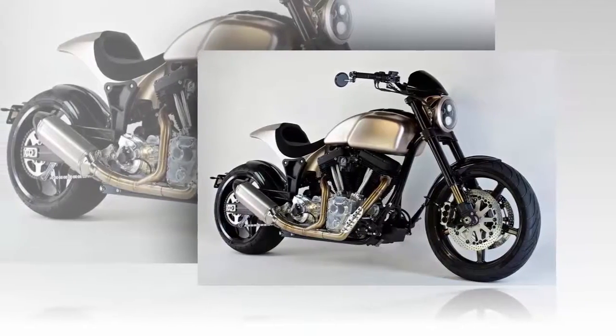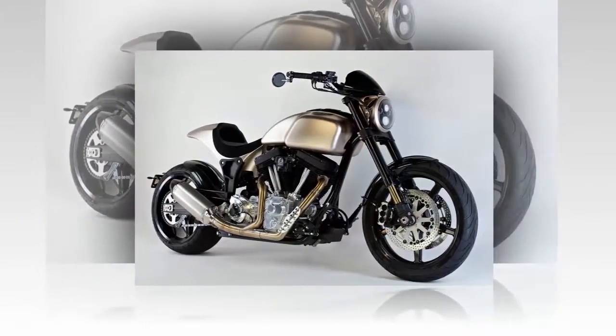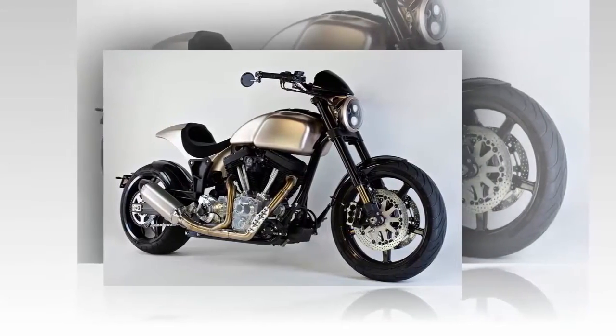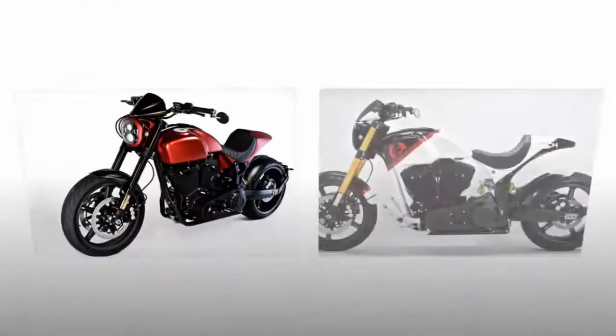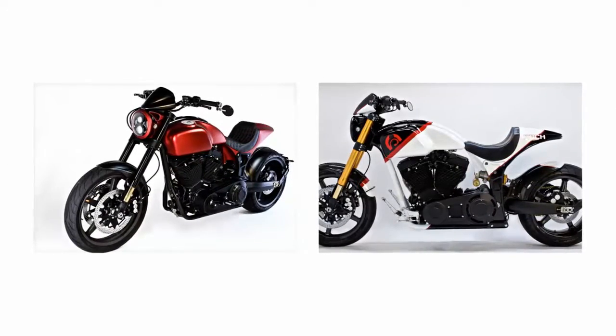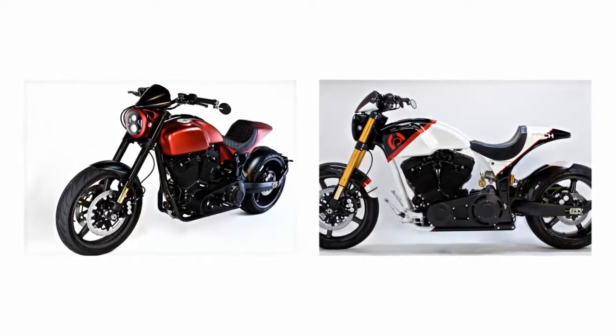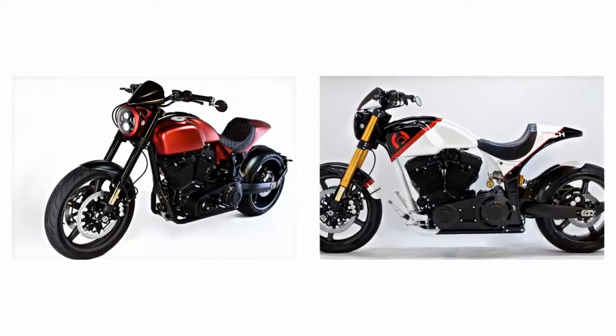Arch Motorcycles' flagship bike brings innovative design, crushing performance, and artistic flair together for buyers looking for something a little more exclusive. Proprietary engine management components and an S&S twin-cam V-twin drive the bike with over 120 pound-feet of torque to work with, so it's far from being just a showy curb ornament.